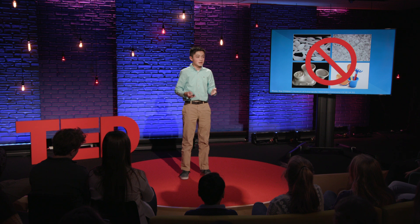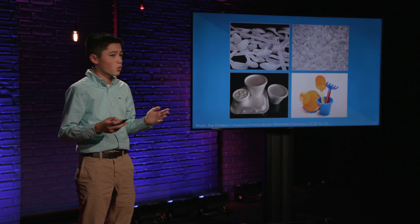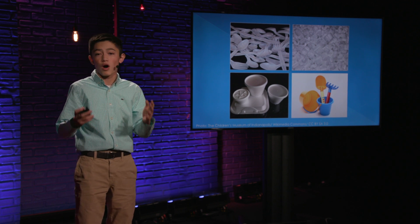And now France has become the first country to completely ban all plastic utensils, cups, and plates. But what if we could keep using styrofoam and keep benefiting from its cheap, lightweight, insulating, and excellent packing ability, while not having to suffer from the repercussions of disposing of it? What if we could turn it into something else that's actually useful? What if we could make the impossible possible?